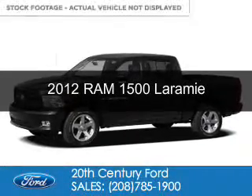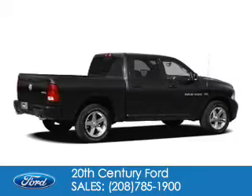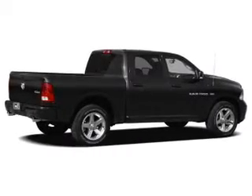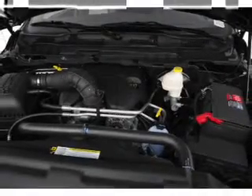This is a used 2012 Ram 1500, powered by 4-wheel drive, a 5.7-liter, 8-cylinder engine, and a 6-speed automatic transmission.